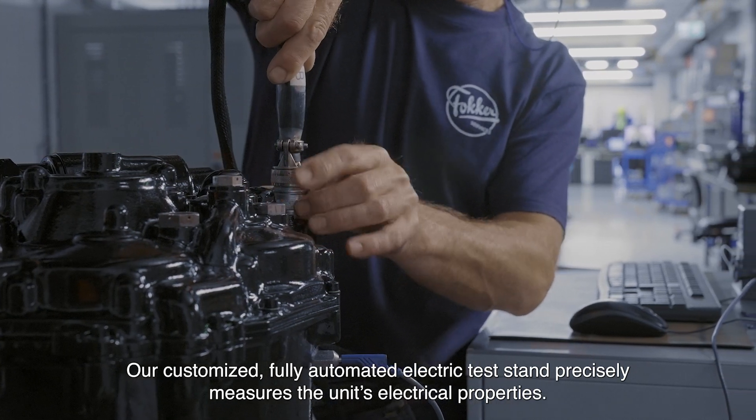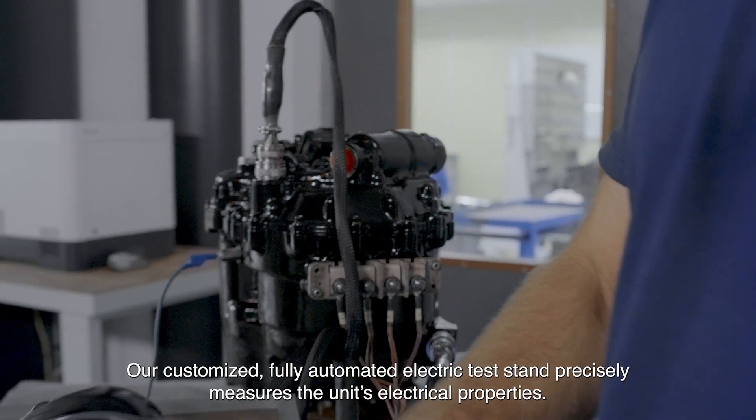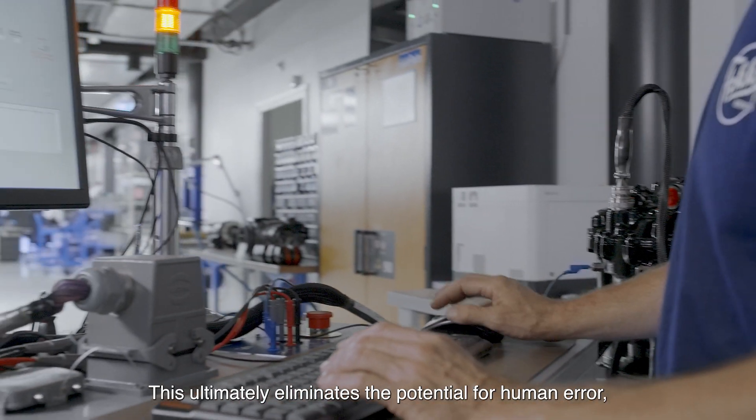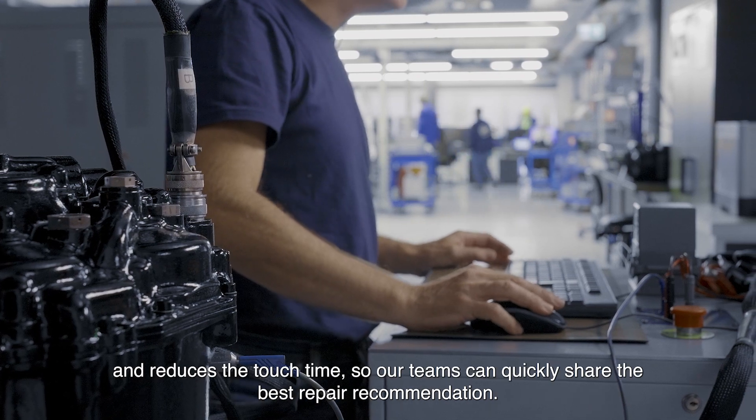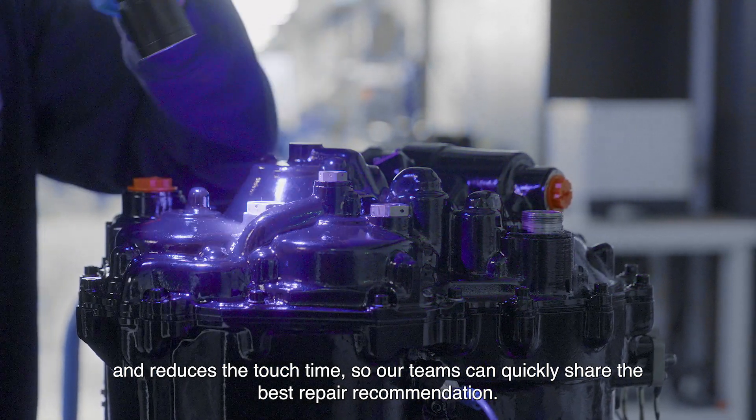Our customized fully automated electric test stand precisely measures the unit's electrical properties. This ultimately eliminates the potential for human error and reduces the touch time so our teams can quickly share the best repair recommendation.